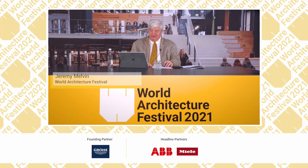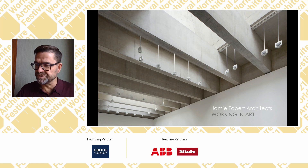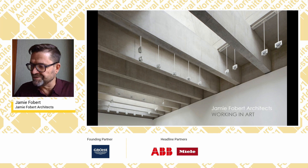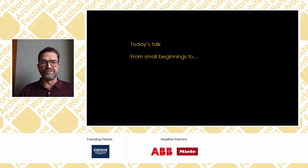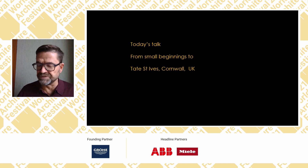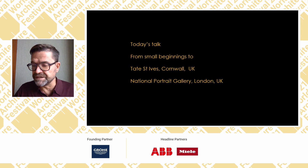Thank you, Jeremy. It's a real pleasure to be here. I have a tremendous number of slides to get through in 30 minutes, but I'll do my best. What I thought we'd do today is take you on a journey that the office has been on for the last 20 years — going back to the beginning, thinking about small projects in art, how we were first introduced to working in art, how these led to our competition-winning projects for Tate St Ives, and then a brief insight into the work underway at the National Portrait Gallery.